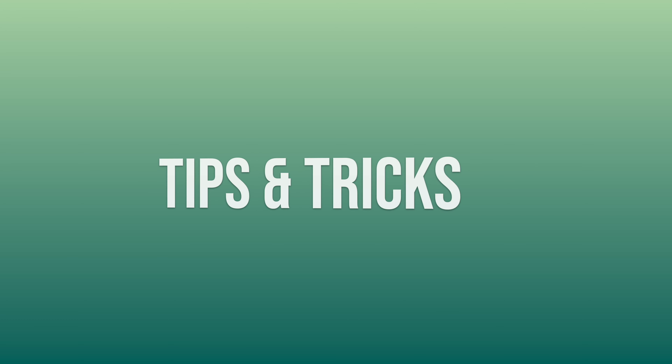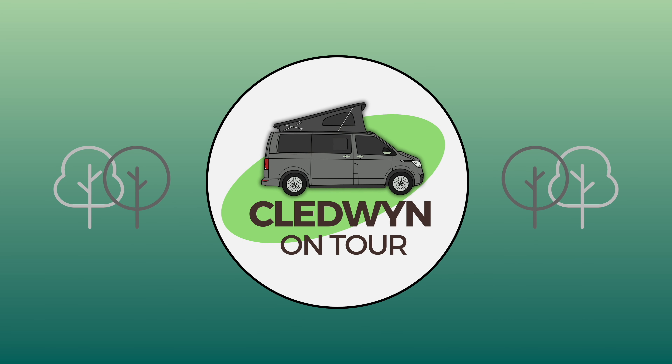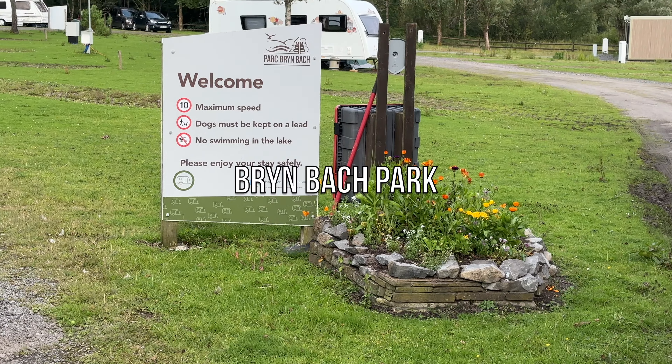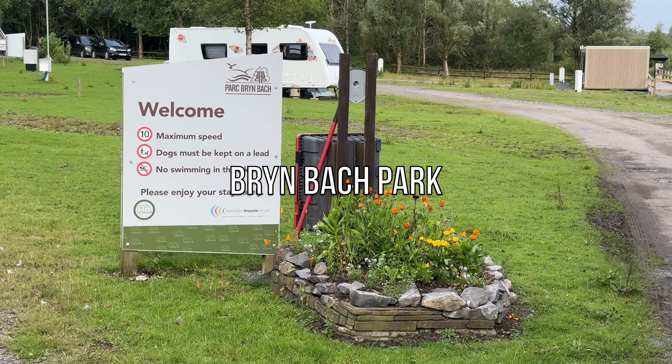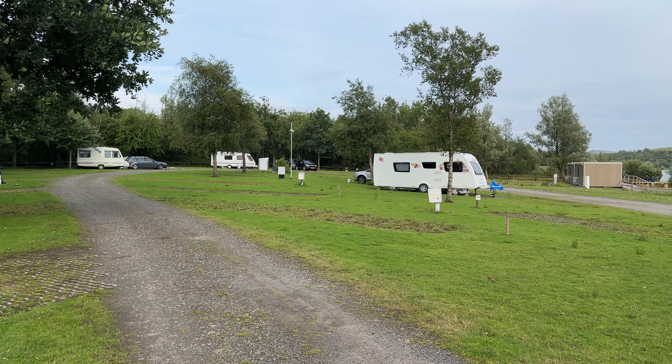We stayed on a council-run campsite. Was it any good? Let's find out. Welcome back to another quick campsite review. Today we'll be looking at Brynbach Park, a small council-run site in Tredegar, South Wales.